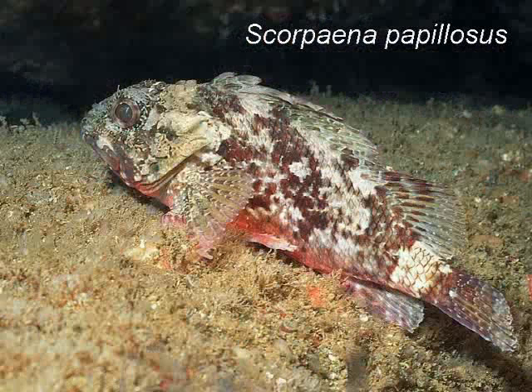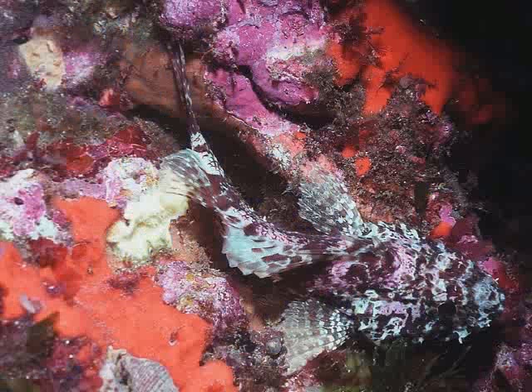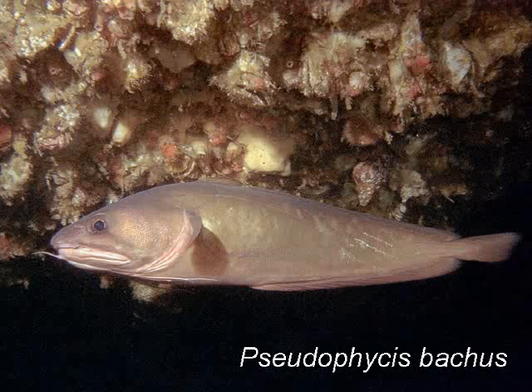The dwarf scorpion fish spends much time in caves and cracks, ambushing the big eyes and slender ruffies. It has many color patterns to perfect its camouflage. Can you see it? The red cod sleeps in caves during the day but prowls at night. With its barbels it can find prey in the dark.